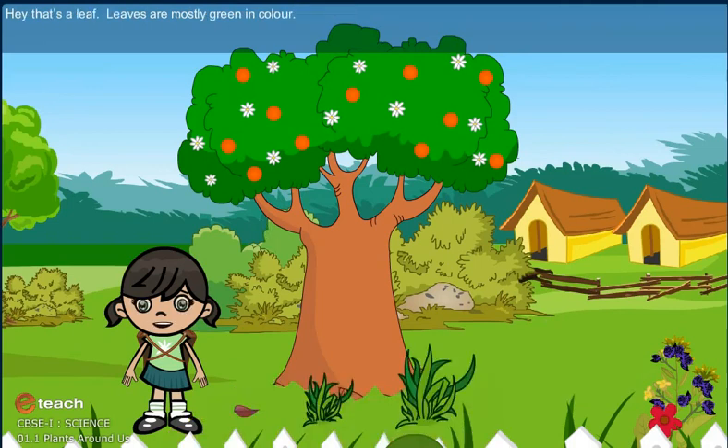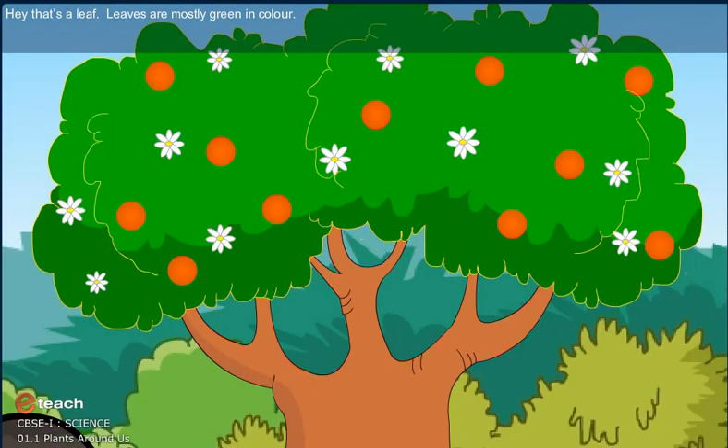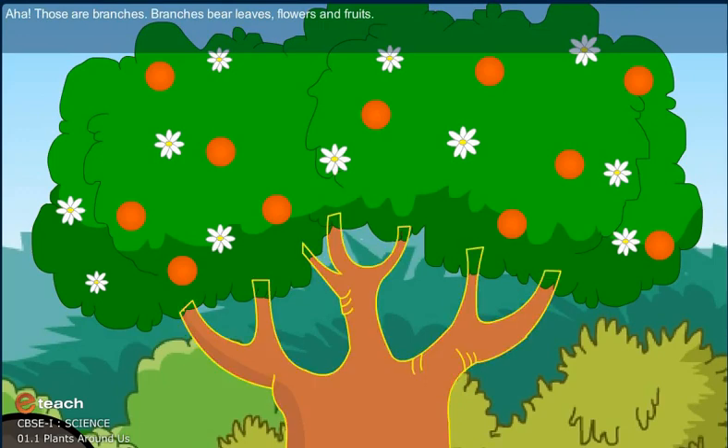Hey! That is a leaf. Leaves are mostly green in color. Those are branches. Branches bear leaves, flowers, and fruits.